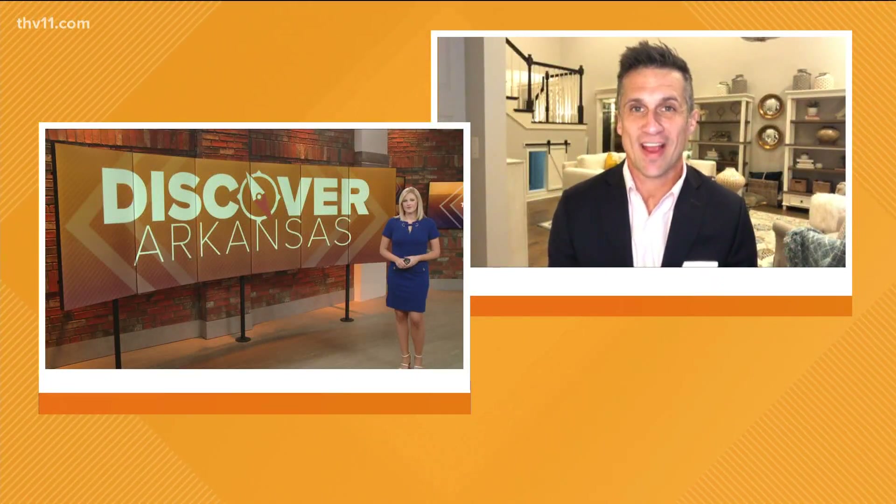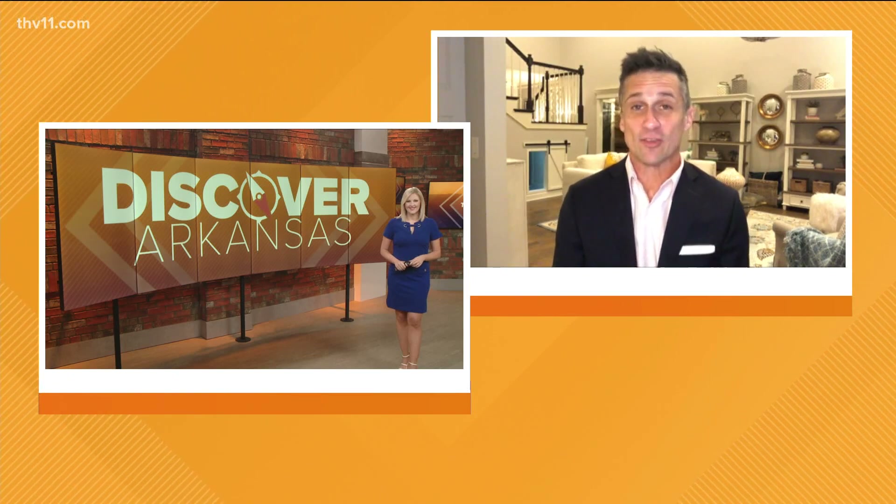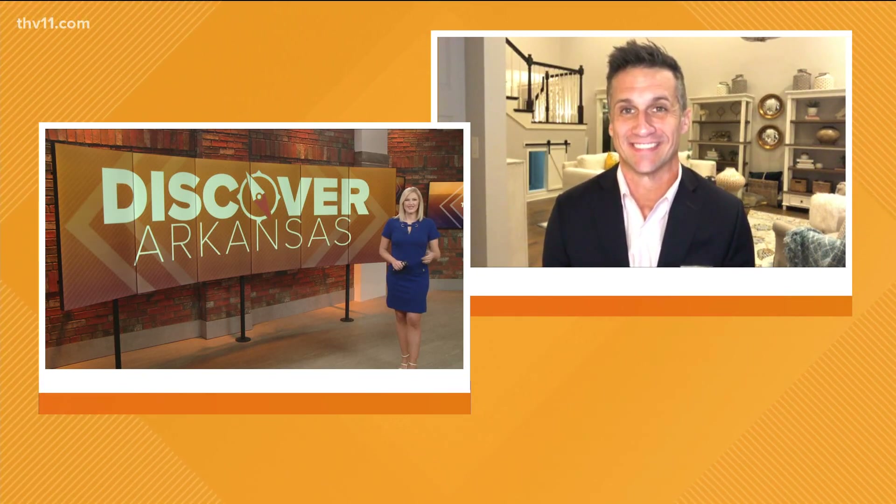In this week's Discover Arkansas, Ashley King plays in the dirt — lucky girl — but she didn't have to travel far to do it. And listen up, Adam, because this story has a weather twist. Ashley shows us an incredible educational garden right in the heart of the capital city, and found there's a lot to learn when you do a little digging.